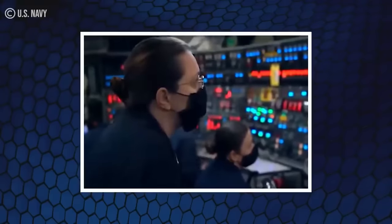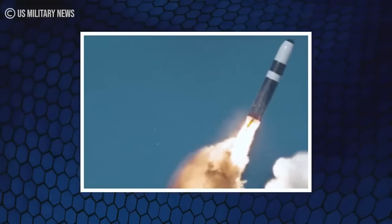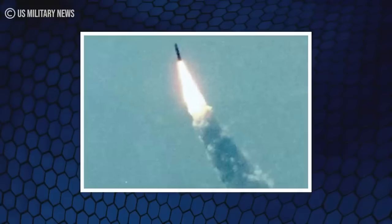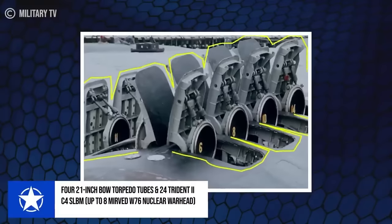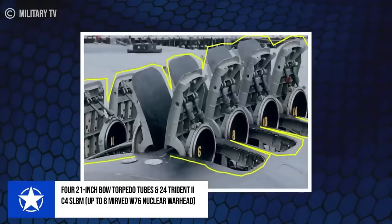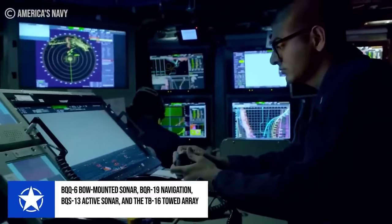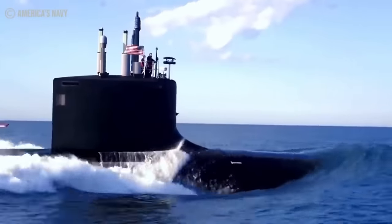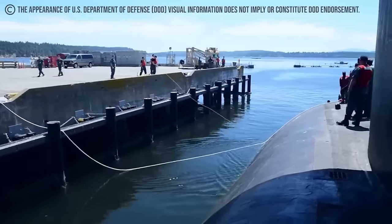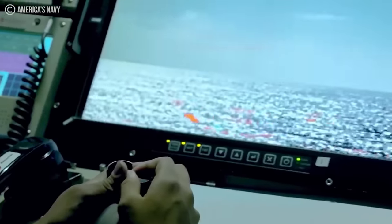The primary armament of the Ohio-class SSGNs includes up to 154 Tomahawk cruise missiles, renowned for their precision strike capabilities, capable of engaging targets at varying ranges on land or at sea with remarkable accuracy. These vessels are also equipped with four 21-inch bow torpedo tubes and 24 Trident II C-4 SLBMs, each holding up to eight MIRV W-76 nuclear warheads. Armed with BQQ-6 bow-mounted sonar, BQR-19 navigation sonar, BQS-13 active sonar, and the TB-16 towed array, the SSGN-726 is also one of the most stealthy vessels in the ocean. The vessel has undergone multiple modifications to reduce its acoustic signatures, enhance its ability to operate stealthily, and evade detection by adversaries' sensor systems.